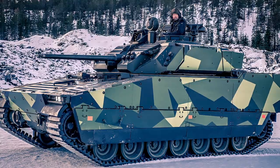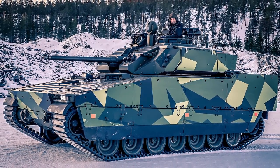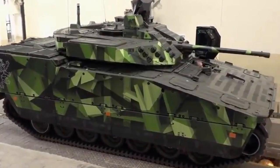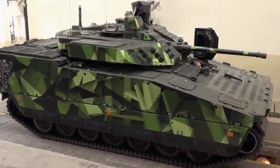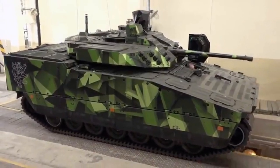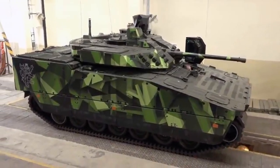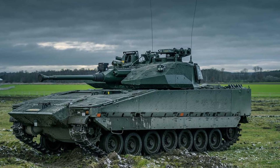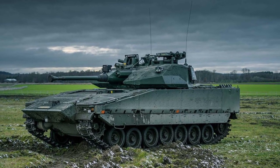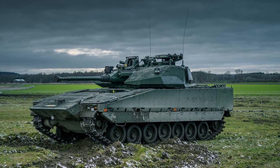The Stridsfordon 90, or Combat Vehicle 90, was developed in Sweden in the mid-1980s to meet operational requirements of the Swedish Army. This Infantry Fighting Vehicle (IFV) was co-developed by Bofors and Haglunds, where Bofors was responsible for development of the turret, armament, and final assembly, while Haglunds provided the chassis and armored hull. In 1991, the Swedish Army ordered the CV90-40.